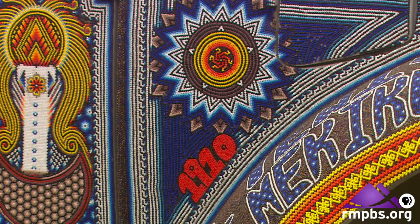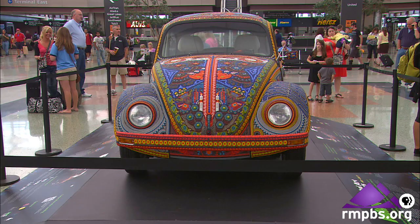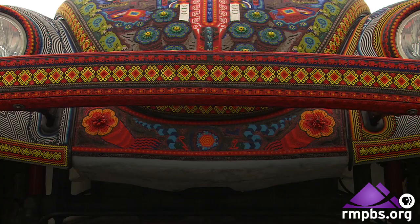It's so exciting that the Bochol is here on exhibit at Denver International Airport. A Bochol is a combination of two words. Bochol is the nickname for the VW Beetle in Mexico, and Huichol is the indigenous group responsible for the incredibly beautiful beadwork on the VW. The idea was to marry a pop-cultural icon — everybody recognizes the VW Beetle — and merge it with traditional craft to create something both very contemporary and very ancient.